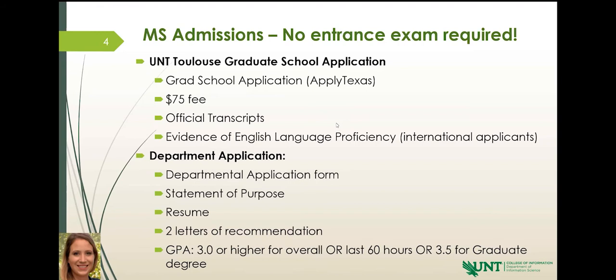We do not require a GRE, which is important to a lot of people. Our application process is broken down into two different parts. The first part is your graduate school application, where UNT verifies that you have a valid degree from an accredited university. They're going to verify your transcripts, and if you are an international applicant, they're going to verify your English language proficiency — your TOEFL, IELTS, Duolingo, all of those kinds of things.